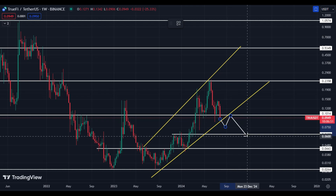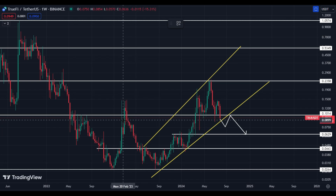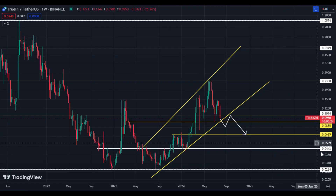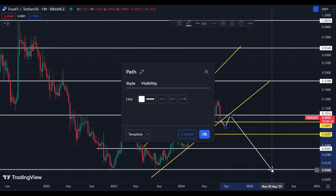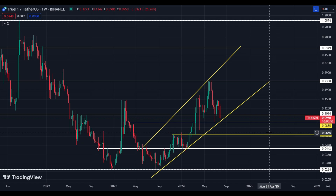The downside price target is 6.29 cents. We have some important levels to mark: 8.55 cents is the next support, then 6.29 cents is the next big downside spot. The target of the ascending broadening wedge pattern is 2.64 cents — I'm not saying price is ready to hit this, but as per this pattern and price action it is possible. Key areas to watch are 8.50 cents, 6.92 cents, 6.29 cents, and after that 4.43 cents.